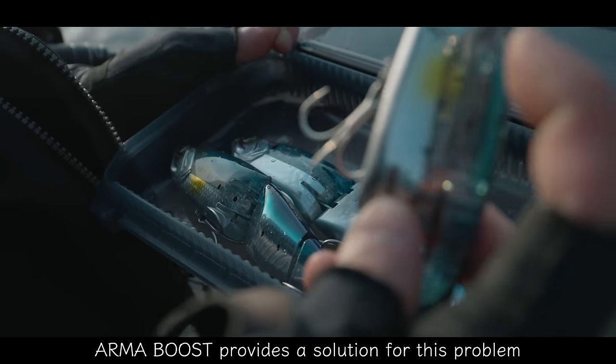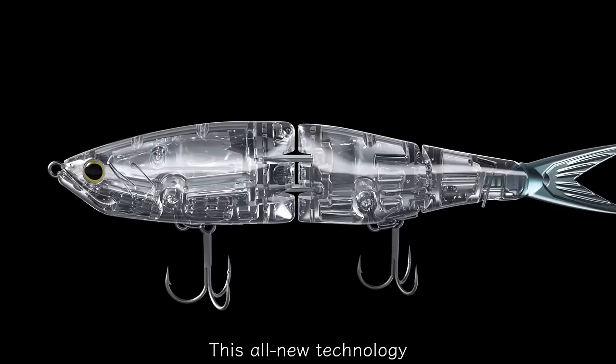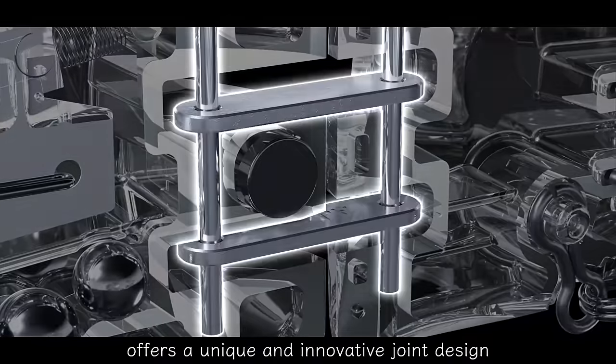The newest Shimano Boost concept revolutionizes traditional lure design. Arma Boost delivers a unique and innovative lure joint system, and is the perfect combination of improved casting distance and a lifelike swimming action. The innovative joint mechanism provides a solution, offering a unique and innovative joint design.